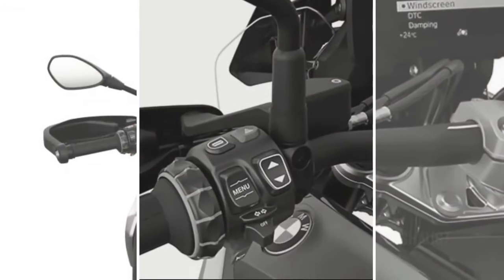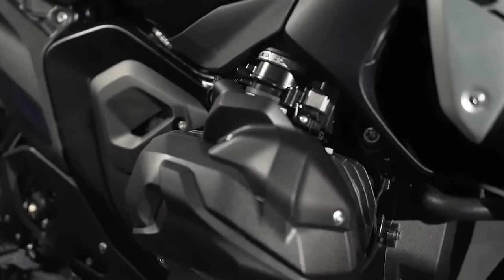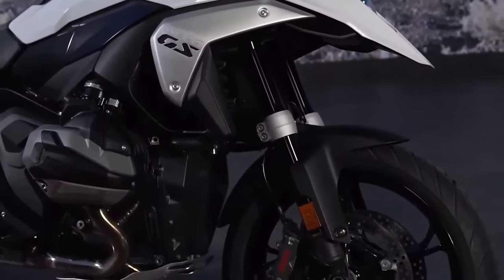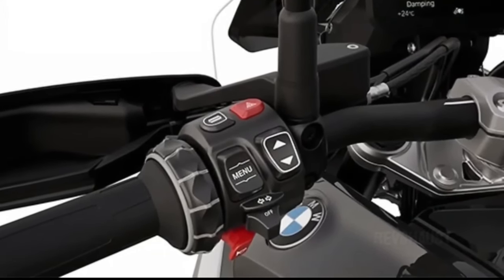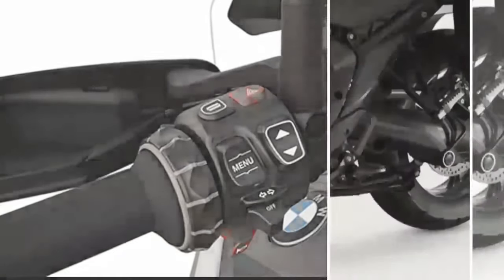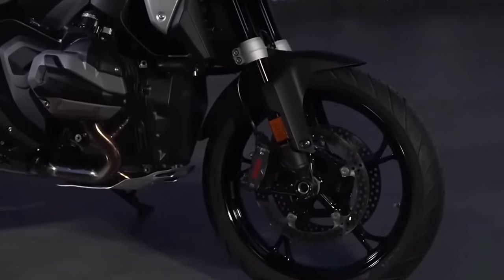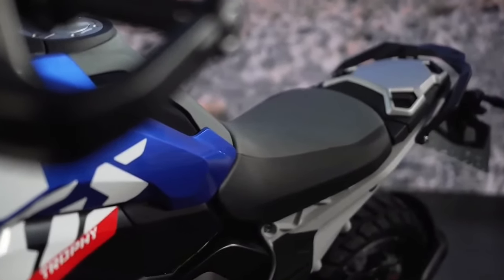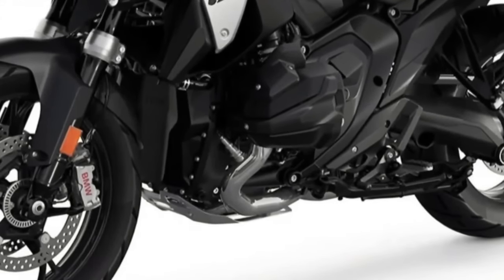The suspension consists of a new Evo telelever design up front, along with a revised Evo par lever design in the rear. These revisions result in more precise steering up front along with increased traction in the rear. Brakes consist of a pair of radially mounted four-piston calipers and 310mm brake discs up front, along with a single two-piston floating caliper and a 285mm disc in the rear.